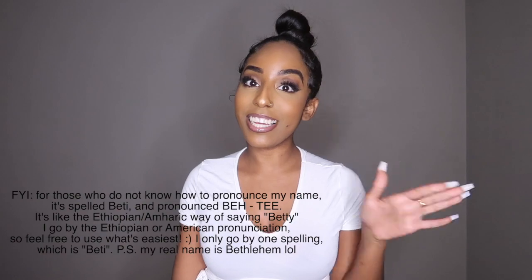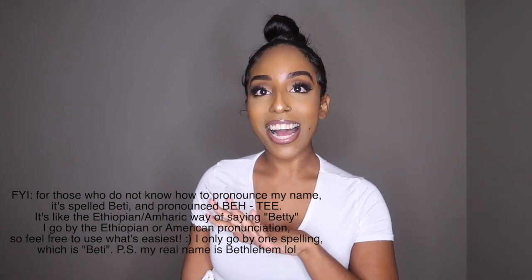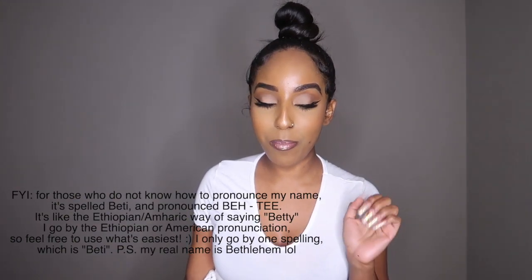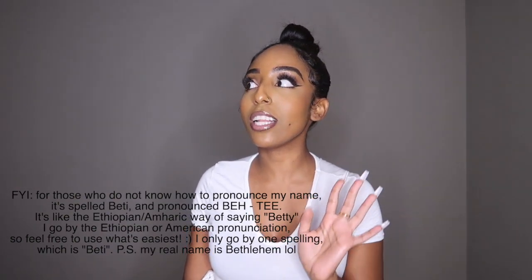Hey girlies, welcome back to my channel. My name is Betty. If you are new here, welcome. As you can see from the title, today's video is another haul — back at it with the hauls. Hauls are like my favorite videos besides makeup and beauty related things. I just love fashion, so I've been getting into my hauls more lately.